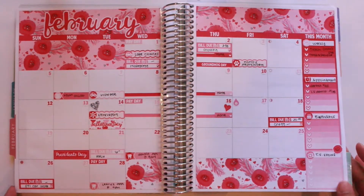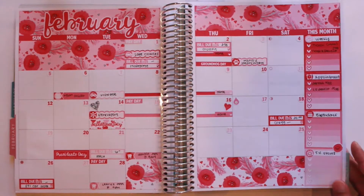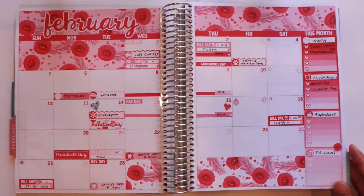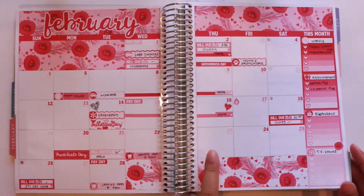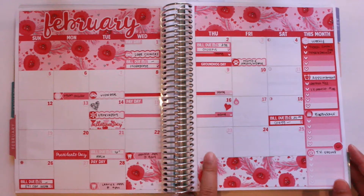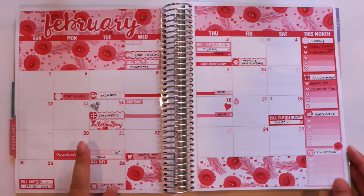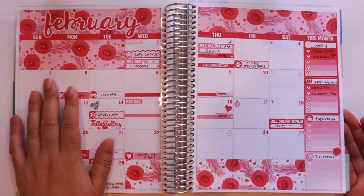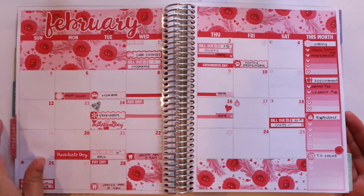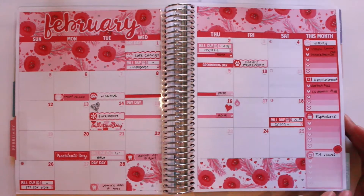Let me go ahead and show you what February looks like. This is the previous month layout — not too much has changed. I had put everything down and didn't really have much more to add. I do need to add one more thing on the 25th — it's just a bill due — and I have one appointment today, the 23rd, for gutters. Also, the 21st is the day I took my dog to his consultation for his appointment. This is how it looks and I think it's just so pretty — I love the pink and the red.